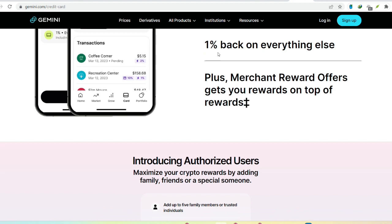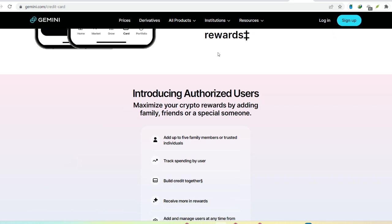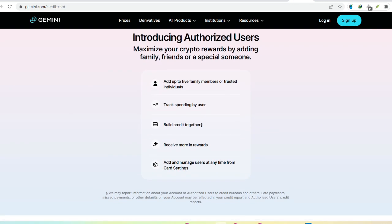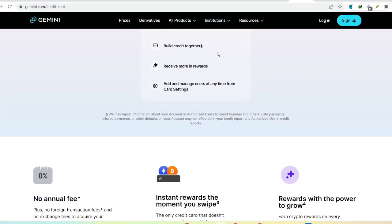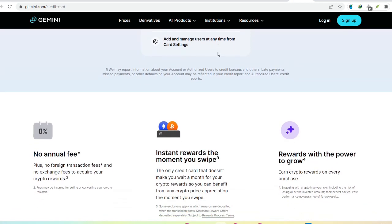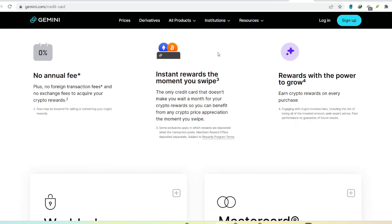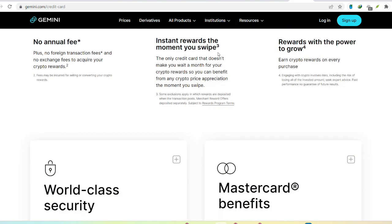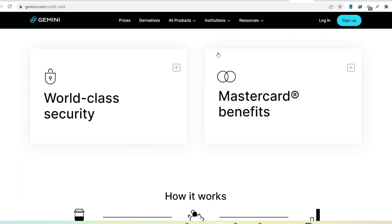Here's where things get interesting. Traditional bank transfers are a common method, allowing you to link your bank account directly to Gemini. They use a third-party service called Plaid to facilitate this secure connection. Once linked, you can initiate ACH transfers — electronic bank transfers — to fund your Gemini account. These transfers typically take a few business days to clear.